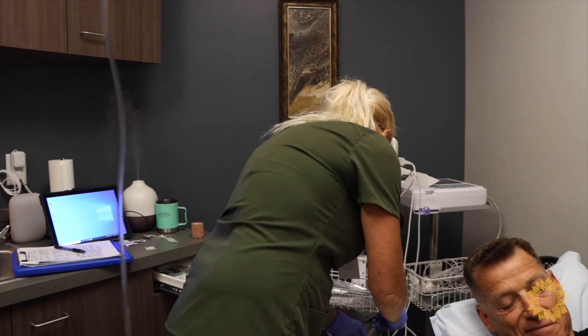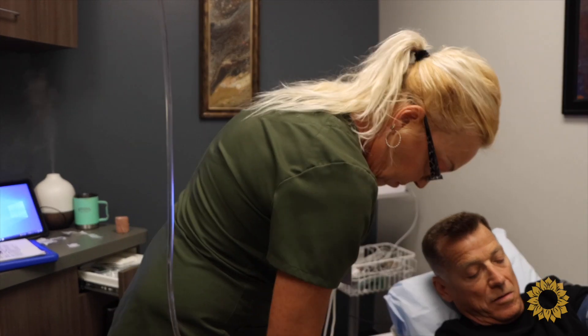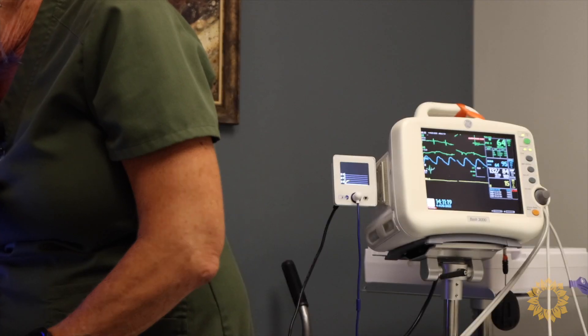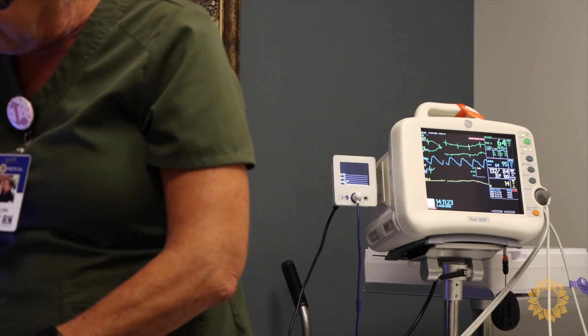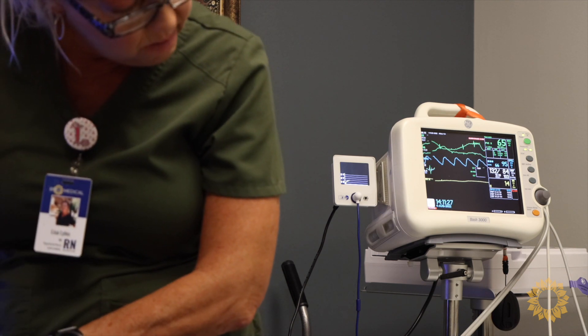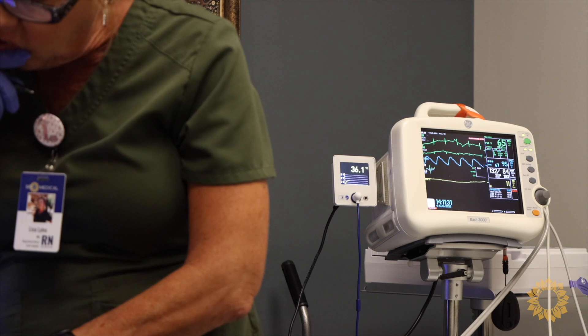So how does hyperthermia work? First, we must understand that fever is a complex neuroendocrine response that resets the thermal or temperature regulator within our hypothalamus to a higher level. This induces a fever, which in turn will up-regulate different chemical messengers within the body to stimulate a healthy immune response.